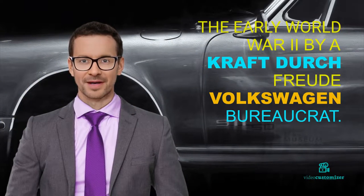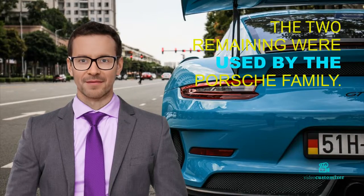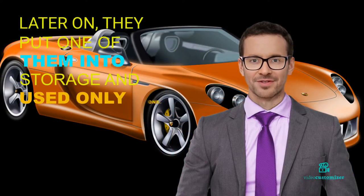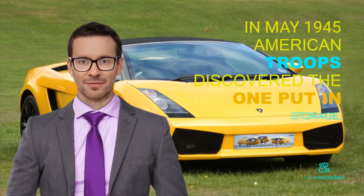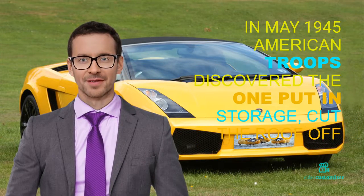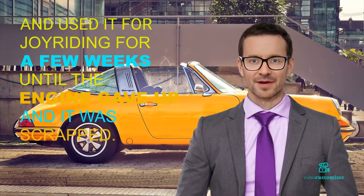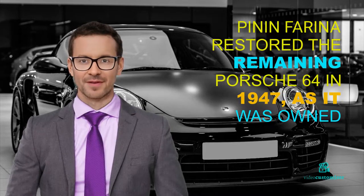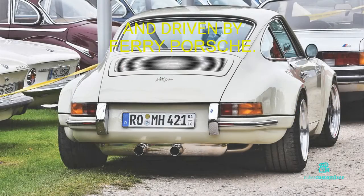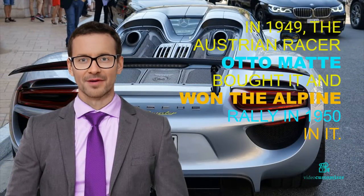By a Kraft durch Freude Volkswagen bureaucrat, the two remaining were used by the Porsche family. Later on, they put one of them into storage and used only one. In May 1945, American troops discovered the one put in storage, cut the roof off, and used it for joyriding for a few weeks until the engine gave up and it was scrapped. Pinin Farina restored the remaining Porsche 64 in 1947, as it was owned and driven by Ferry Porsche. In 1949, the Austrian racer Auto Matt bought it and won the Alpine Rally in 1950.